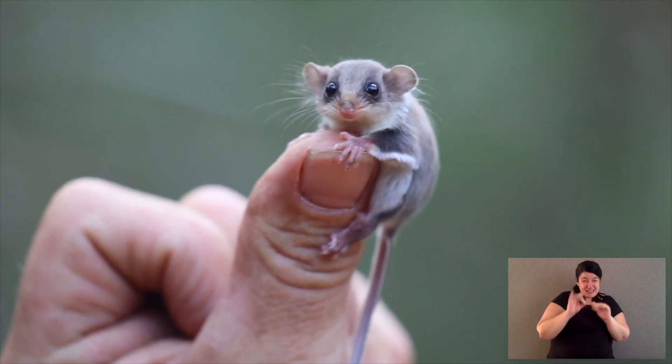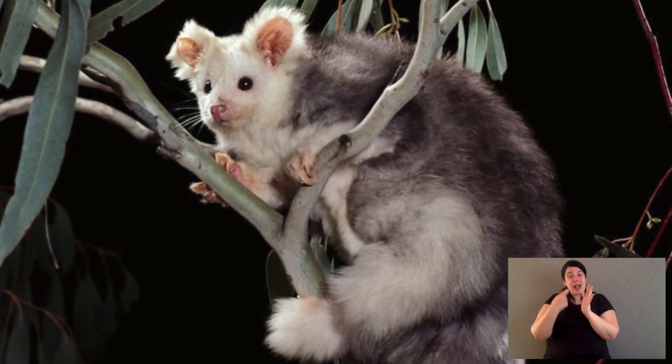The feather-tailed glider only weighs less than 10 grams. And then we've got greater gliders. Greater gliders are the only other marsupial in Australia to eat eucalyptus, and only eucalyptus. A part of your homework is to tell me what other animal does this — but we'll come back to that.